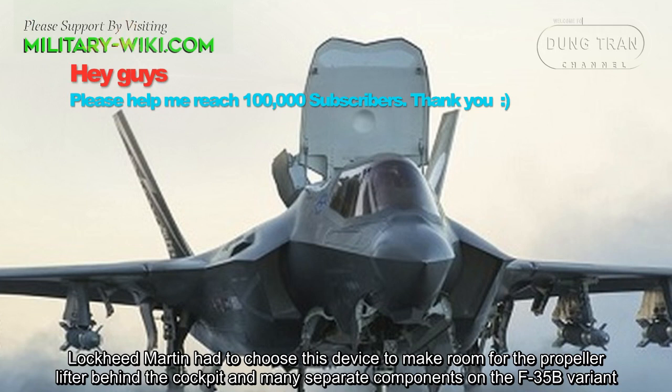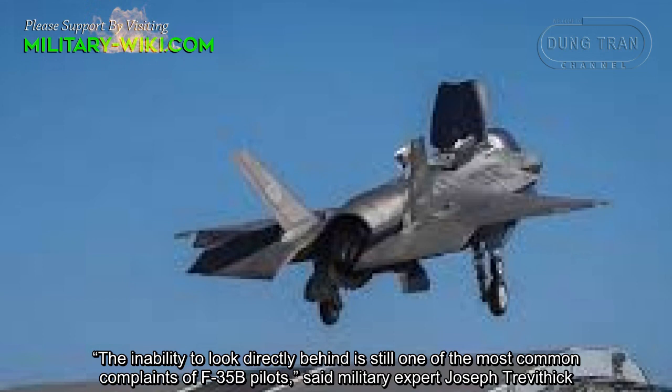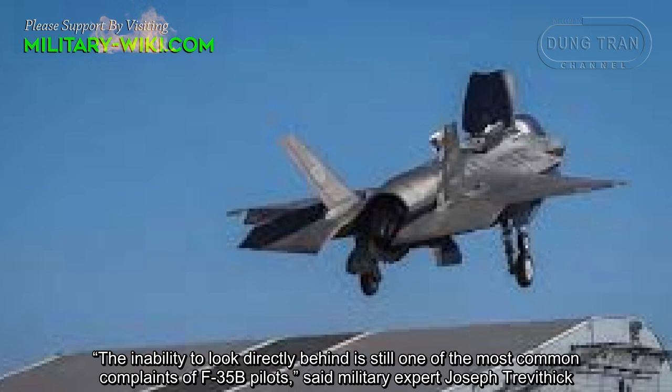Lockheed Martin had to choose this design to make room for a propeller lifter behind the cockpit and many separate components on the F-35B variant. The inability to look directly behind is still one of the most common complaints of F-35B pilots, said military expert Georgiev Treverthic.